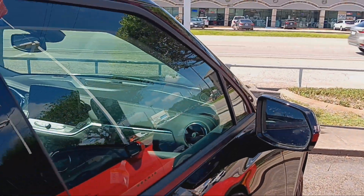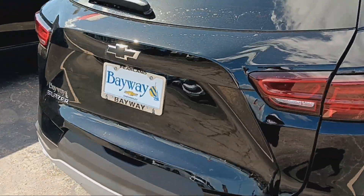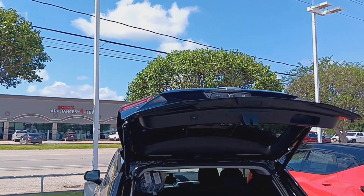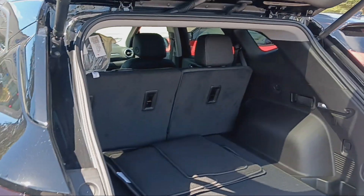You got your blind spot monitoring detector on it. Got the automatic lift gate, so Mrs. Black Book don't have to reach as high to close the trunk. A lot of trunk space in this thing right here.